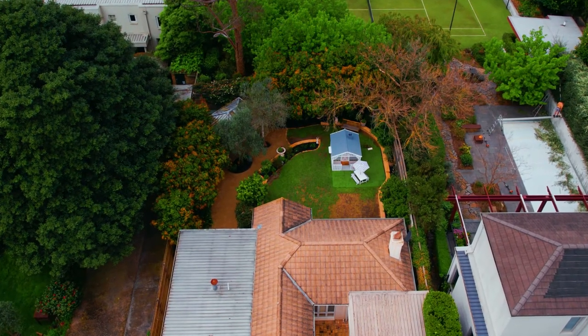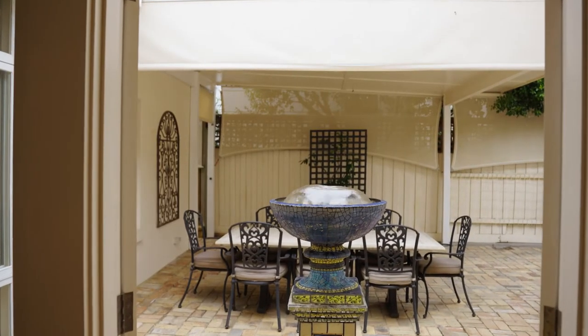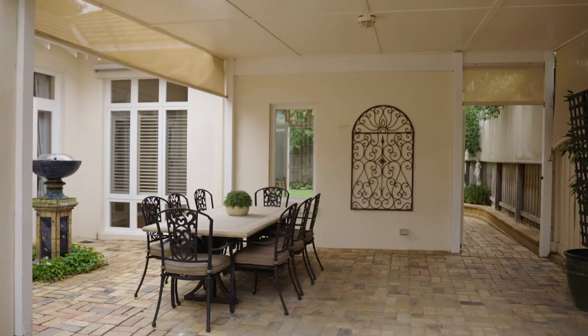Just outside is a spacious sun-filled garden, and there's a covered alfresco terrace with water feature that's a perfectly private place to entertain.